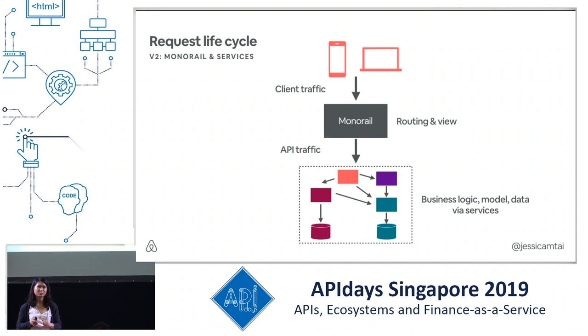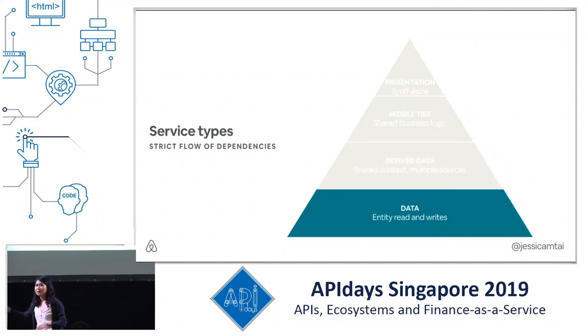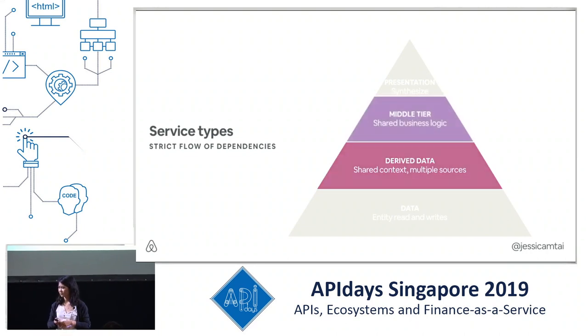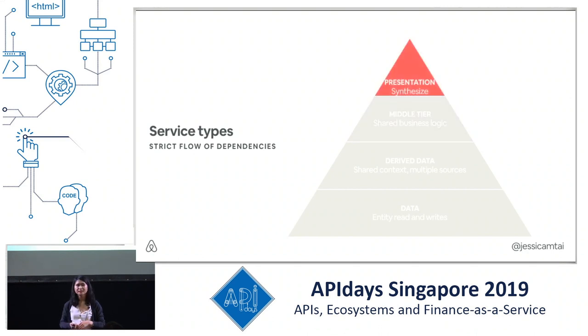Looking closer at what these services are, we aligned on four specific service types. Having these definitions allowed us to have a strict flow of dependencies and enabled developers to understand how to design their APIs. At the bottom layer we have a data service, the gatekeeper to certain data entities for reads and writes. Above that is a derived data service, which may have shared business logic from various contexts and reads from data services as well as its own sources. Above that is a middle-tier service, responsible for shared business logic too complex to live in the data or derived data layer. At the highest level is the presentation service, which synthesizes information from the below services and returns it to front-end clients.